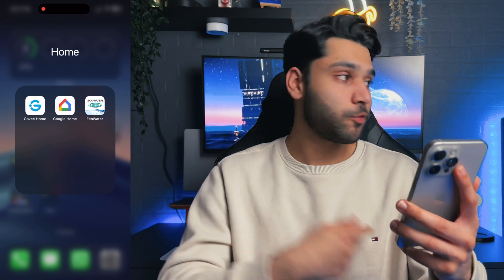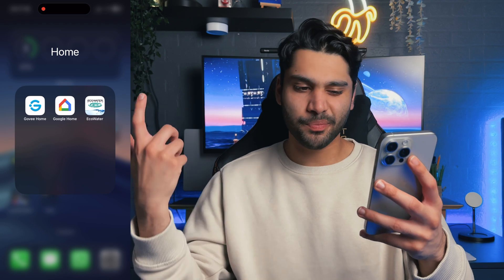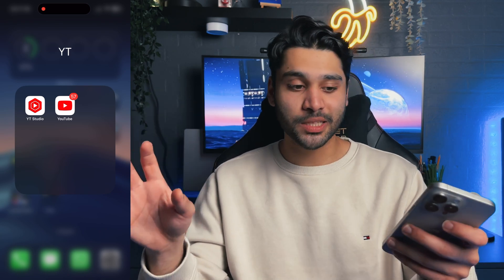Google Home is there for my smart speaker and to control these lights in case it bugs out. YouTube — I like to keep YouTube buried deep on the second page because I spend way more time consuming than creating videos.